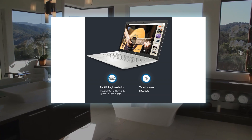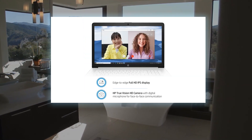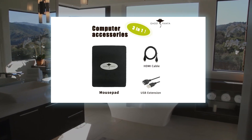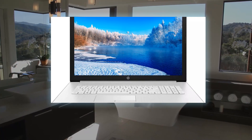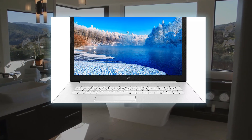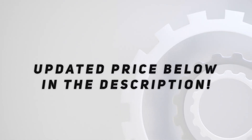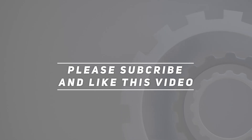External ports and slots: two SuperSpeed USB Type-A 5 Gbps, one USB 2.0 Type-A, one HDMI 1.4b, one RJ-45, one AC smart pin, one headphone/microphone combo, one multi-format SD media card reader. Check out the video description for updated price. Thank you for watching this video — please subscribe and hit the like button.